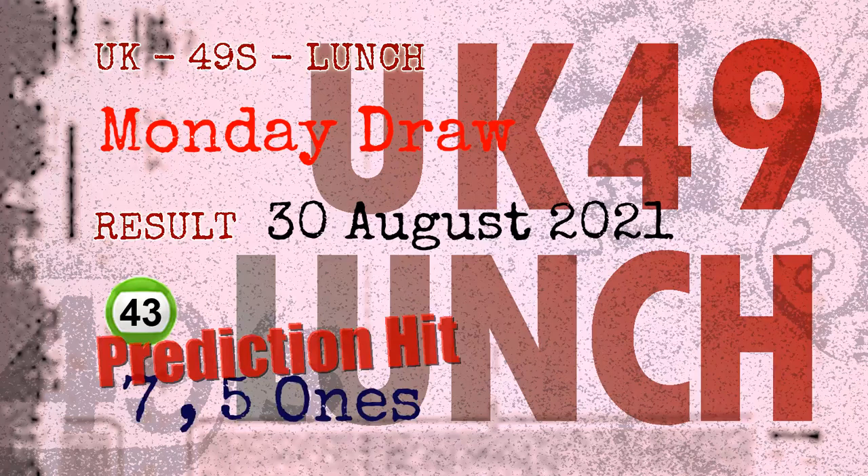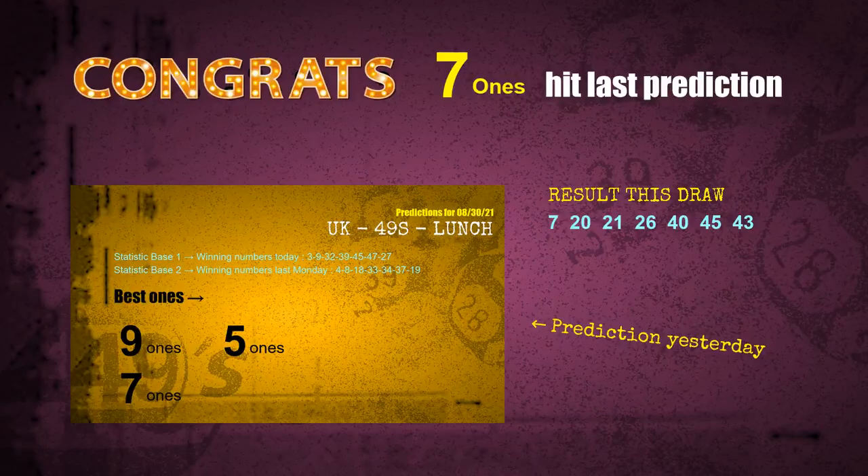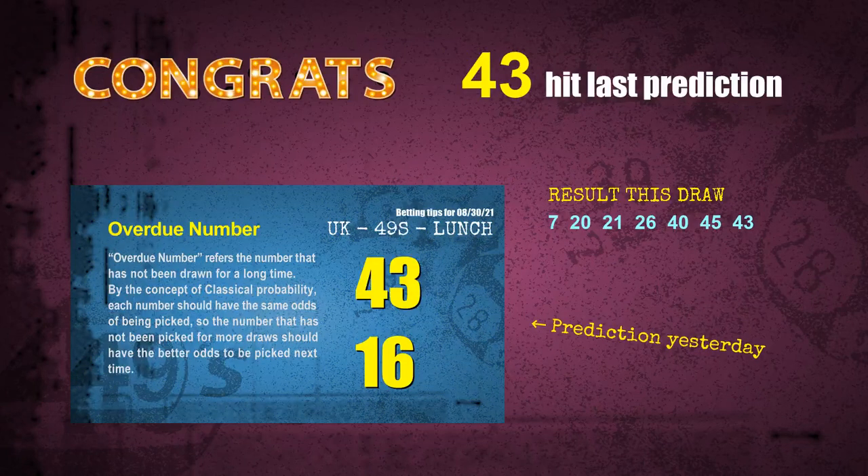Congratulations for friends who bet on 7-ones, 5-ones, and number 43. 7-ones are hit, 5-ones are hit, number 43 is hit. Congrats for all winners. We will tell you how to find out winning numbers of next draw step by step.